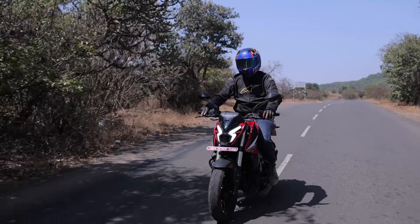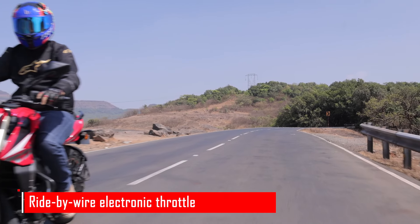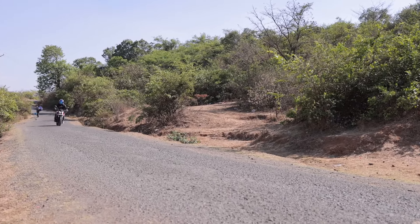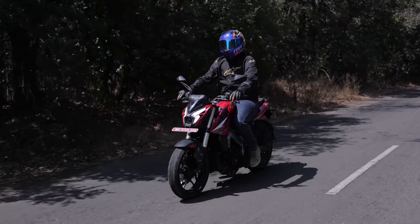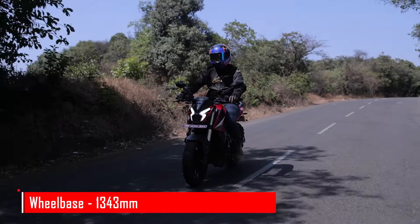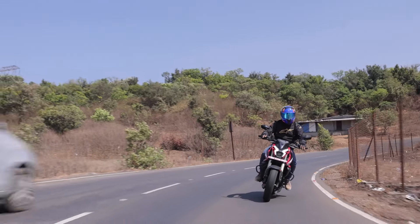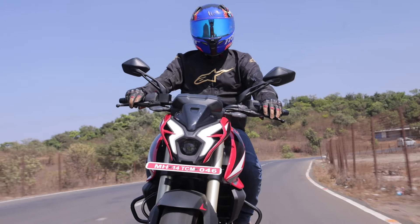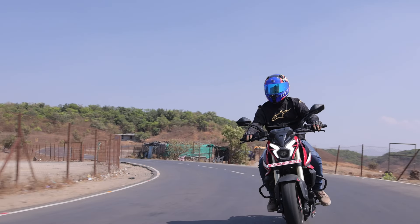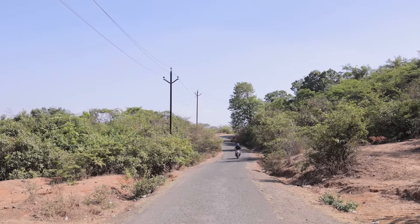It's got a fairly deep exhaust note and once you're on the move, it does sound rather gruff. The ride-by-wire throttle ensures that power delivery is consistent and there's a lot of it on tap. One twist of the throttle ensures the NS400Z gets a move on with a sense of urgency. Bajaj says 85% of the torque is available from 3500 RPM, which can certainly be felt on the highway when looking for a quick overtake. In city conditions, it takes a slight bit of effort to get the Z up to speed, but once it's there, the acceleration is instantaneous. 0-60 kmph is said to come up in just 2.8 seconds while 0-100 kmph can be dispatched in 6.9 seconds.